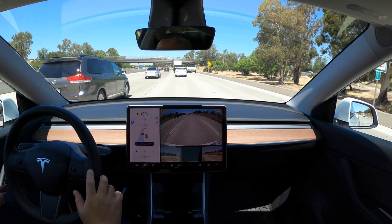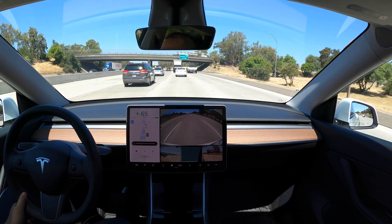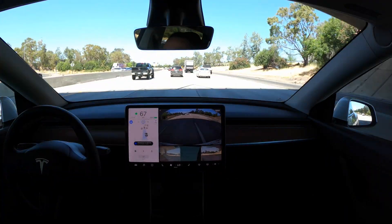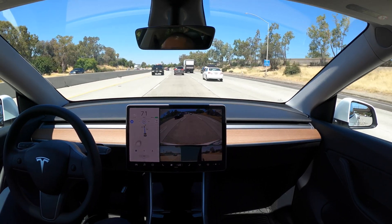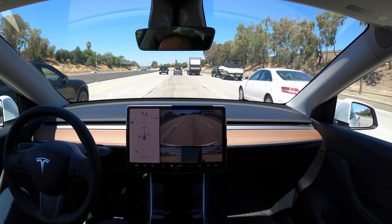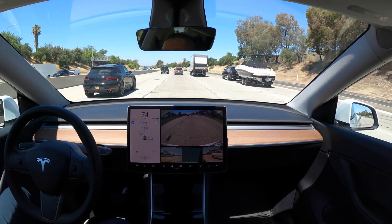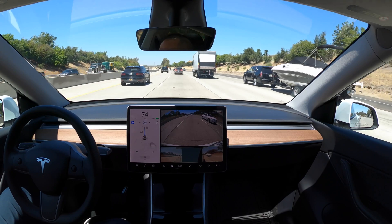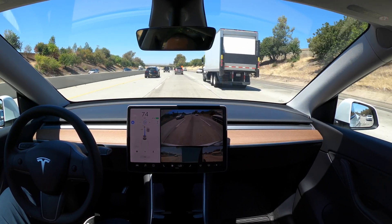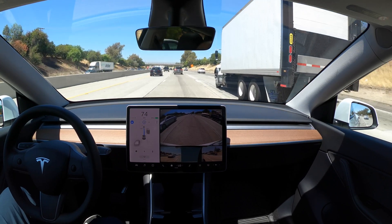I'm in the second lane now and it looks like the third lane is going a little quicker, so it navigates to the third lane, I give the confirmation, and it goes. Also, we have a new view now with the camera set up — normally it's just the main rear view, but now you have the two blind spot views to the left and right, which is a nice new feature.